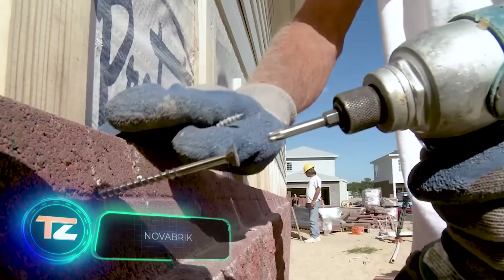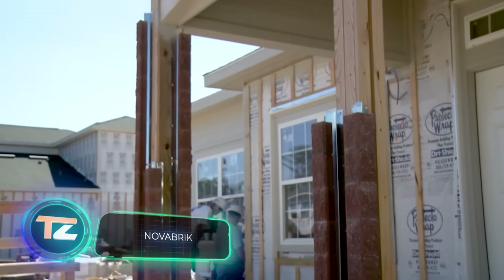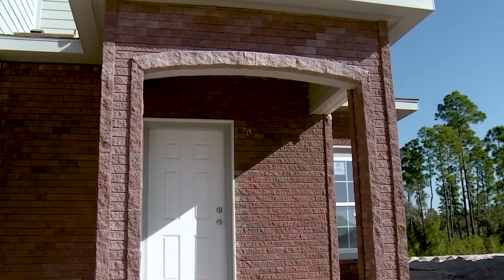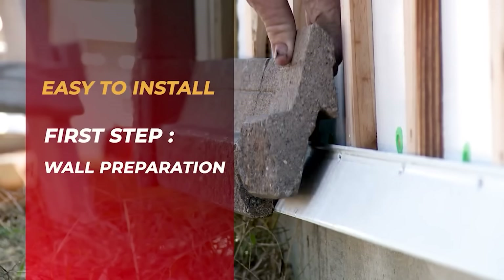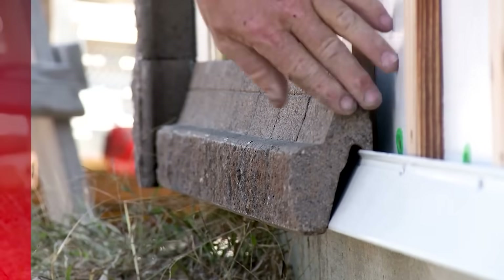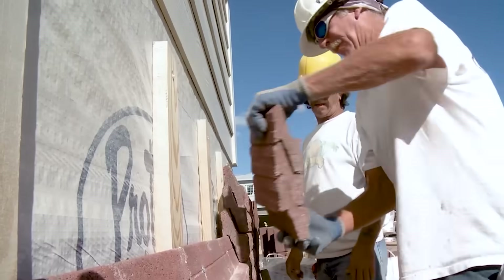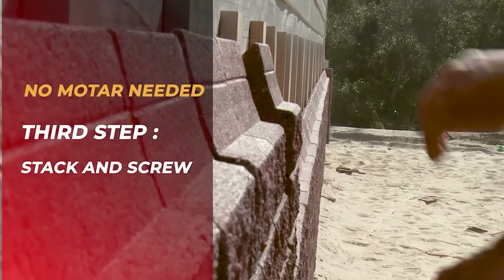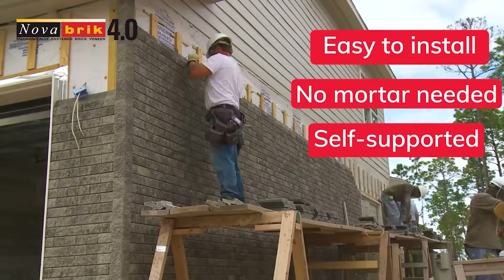Back in Canada, local specialists hope to impress us with Novabrick. This system lets you create a decorative facade resembling tiles, stone or brick. Novabrick's key feature is that its blocks are connected without mortar — they're just stacked on top of each other, almost like Lego, and then secured with screws every fourth course.